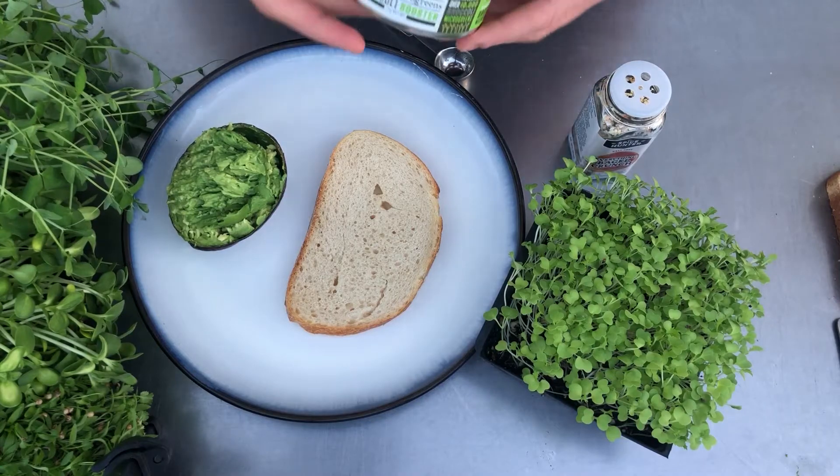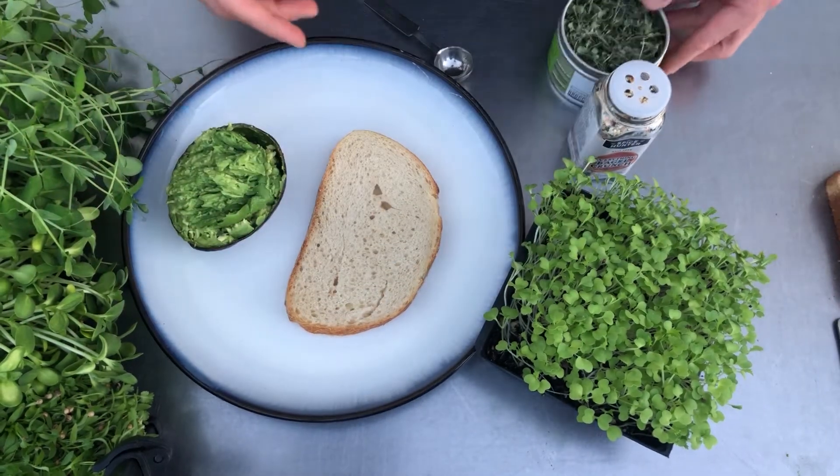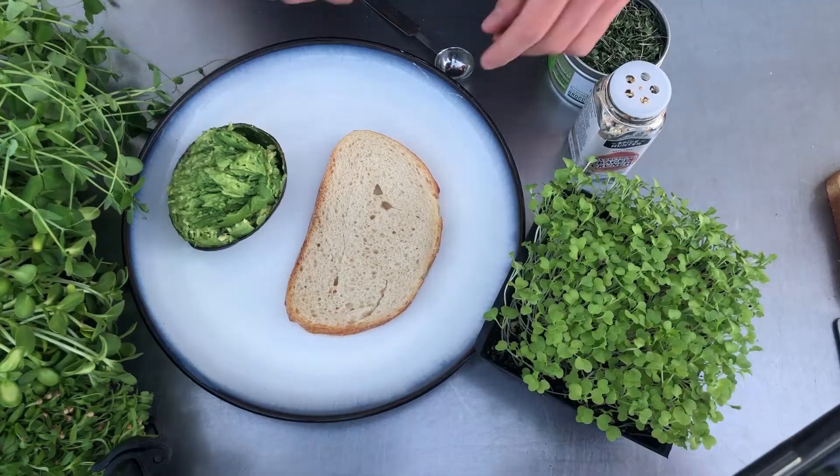Hey guys, this is Ryan with Beyond Microgreens and this is Cooking with Ryan. Today we got avocado toast with broccoli microgreens — amazing stuff. We got double superfood because we got avocado and broccoli booster.